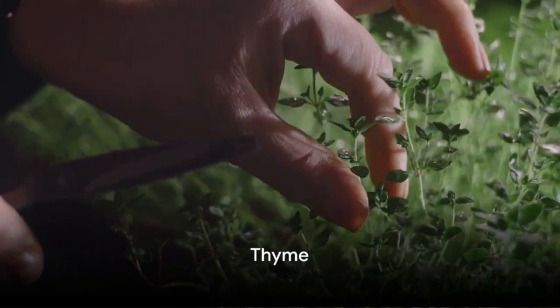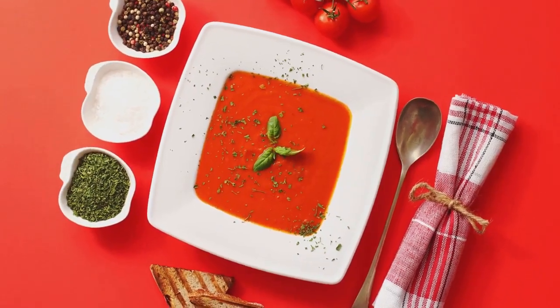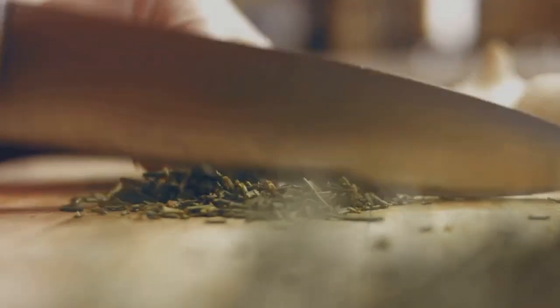Coming up next is the versatile thyme. This herb's gentle fragrance can fill your kitchen, while its savory flavor enhances many dishes. Growing thyme in your garden is simple — just give it plenty of sun and well-drained soil. Thyme's subtle yet pleasing aroma makes it an essential herb for a fragrant kitchen garden.